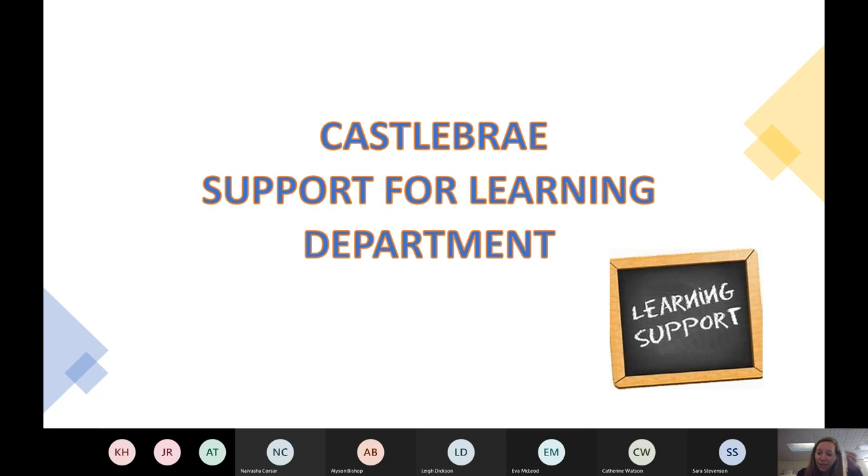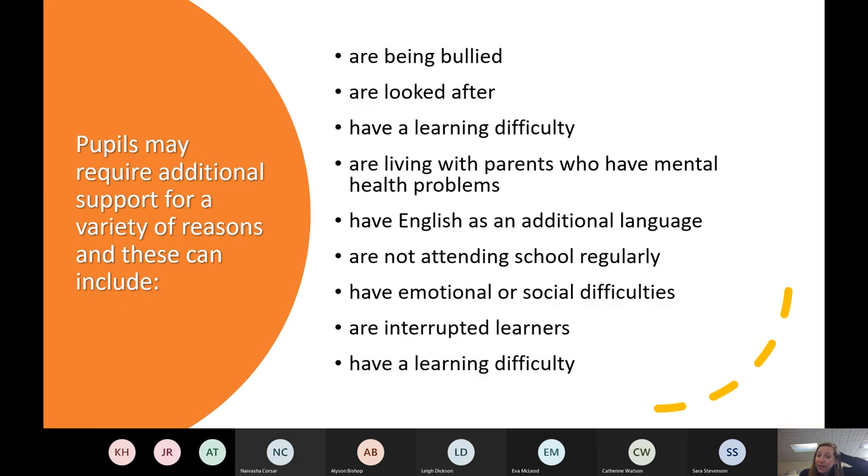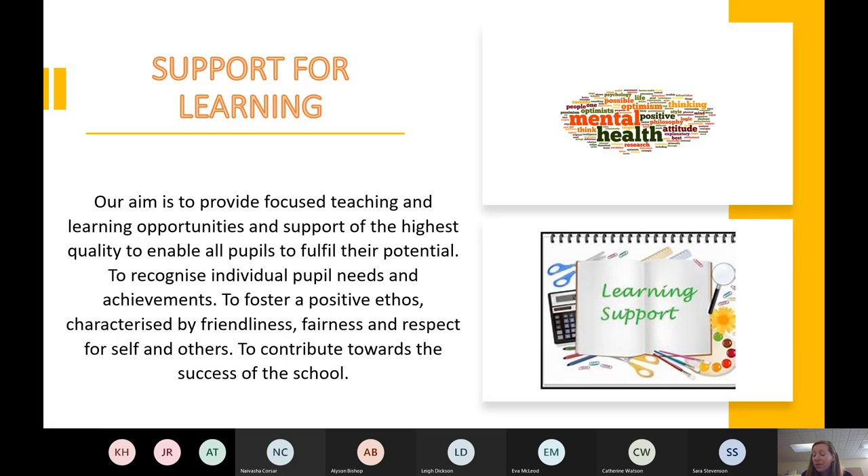The Support for Learning department is a really strong department and works hand in hand with People's Support to make sure we're getting things right for all our young people, so they feel they're learning in a really supportive environment. There are a number of reasons why people might require support — for example, struggling with learning, having learning needs, finding things difficult, or having had interrupted learning. Everybody is looked at on an individual basis.